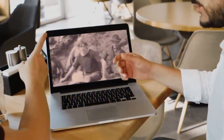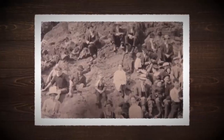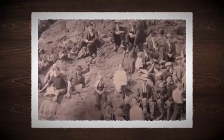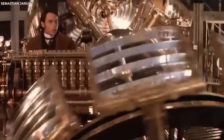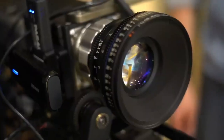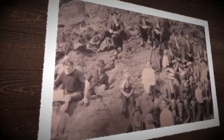Yet the photograph continues to provoke debate and speculation. Despite potential logical explanations, the surfing time traveler retains an aura of mystery. Whether he's a real-time traveler, a fashion-forward individual, or simply a trick of the camera, his image continues to challenge our understanding of history.